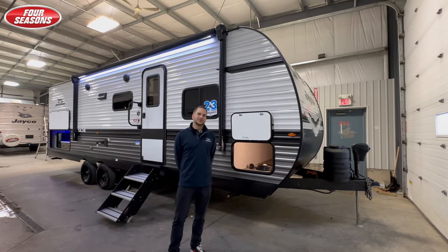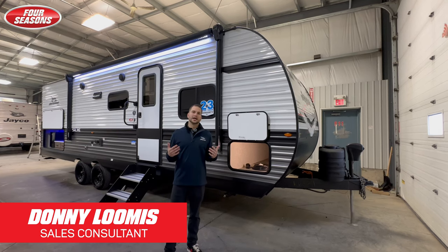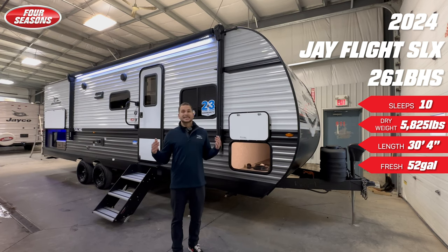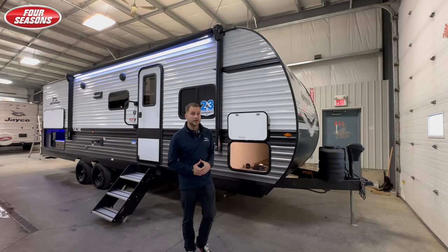Hey folks, it's Donnie with Four Seasons RV in Regina, Saskatchewan. Behind me is the brand new 2024 Jayco SLX 261BHS. 6,000 pounds, double over double bunks, easily half ton towable.